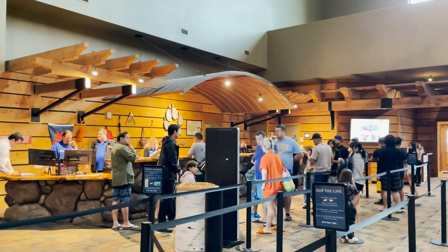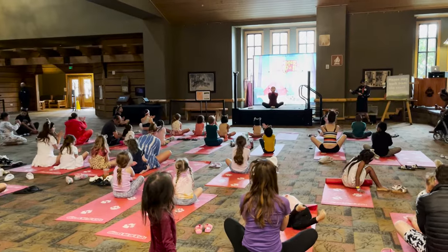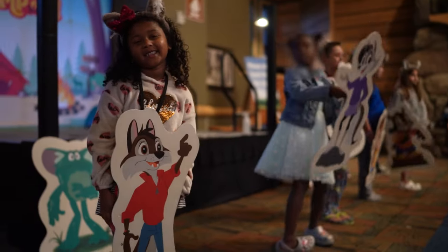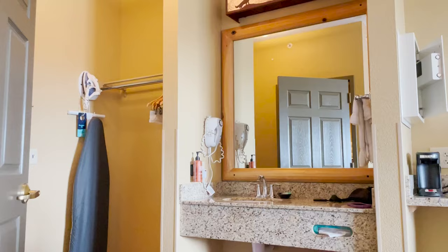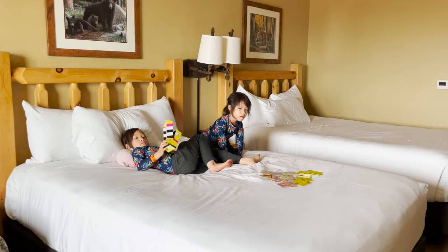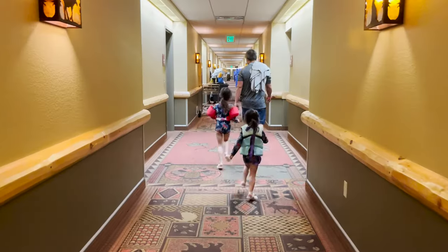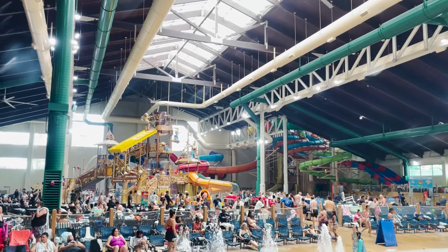We weren't sure what to expect staying a night at the Great Wolf Lodge but ended up really liking it because it's a kids hotel where everyone's kids are running around and having fun, so you don't have to shush your kids or worry that they're annoying anybody. We got a family suite which comes with an additional fold-out bed and all the amenities you would expect from any hotel. The sheets were clean and the room was nicer than we expected. They offered kids themed rooms as well but we passed on that since we planned to stay inside the water park as much as possible.